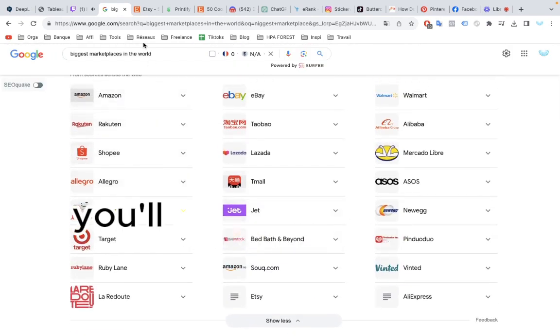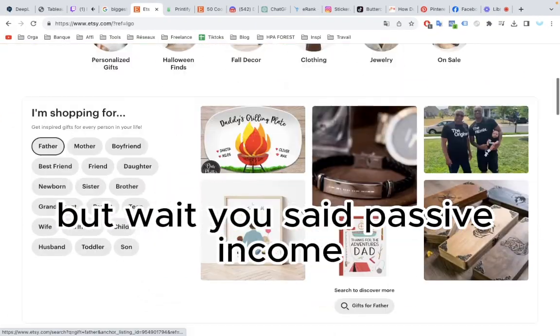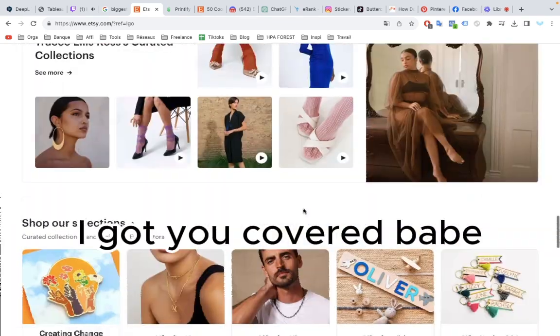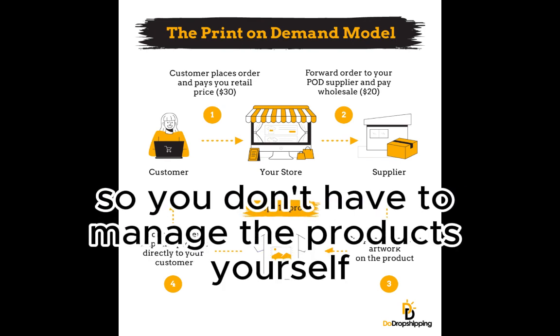Here's the deal. You'll be selling a physical product — but don't worry, it's still passive income. We'll use a print-on-demand supplier so you don't have to manage the products yourself.